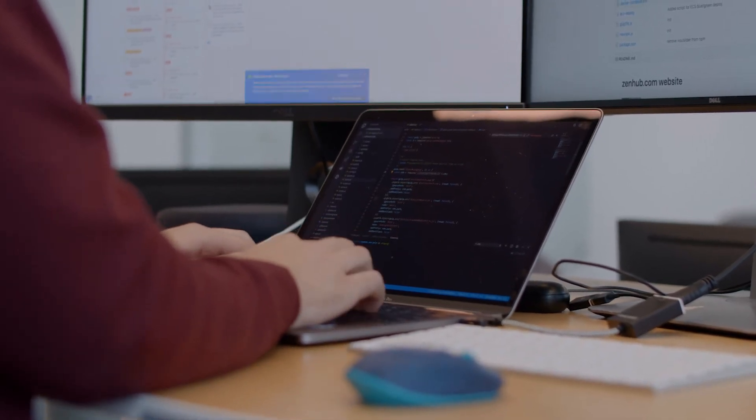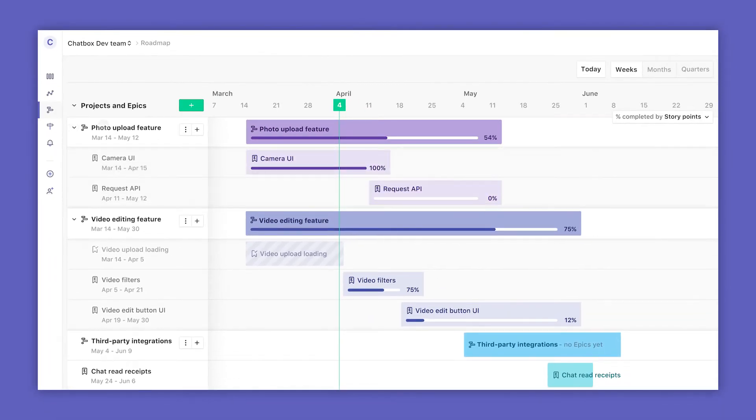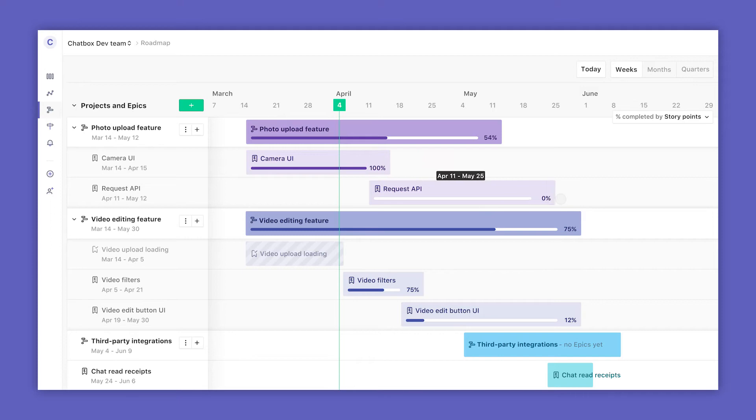Today, we're excited to announce the next step in our journey towards helping teams build better software faster — ZenHub Roadmaps. ZenHub Roadmaps helps teams plan and visualize their most important projects and understand how they're making progress on key initiatives.